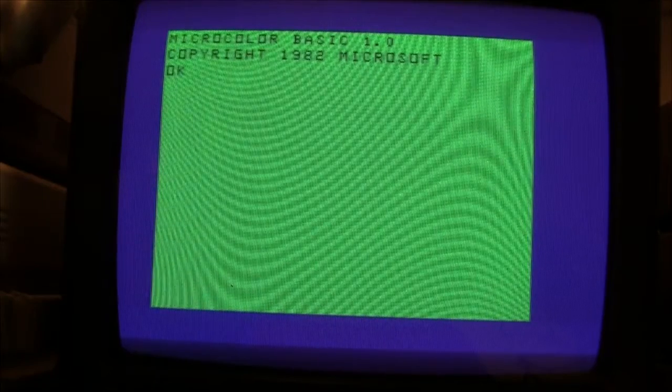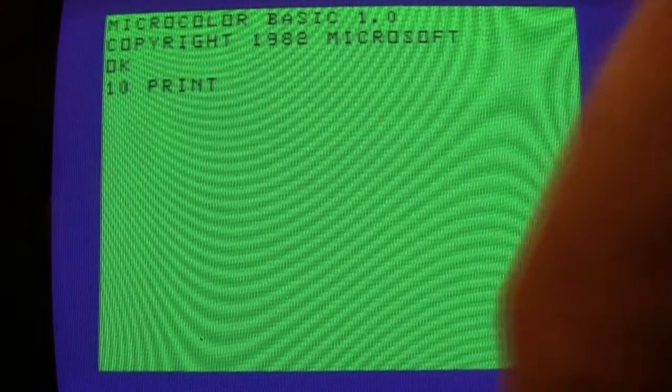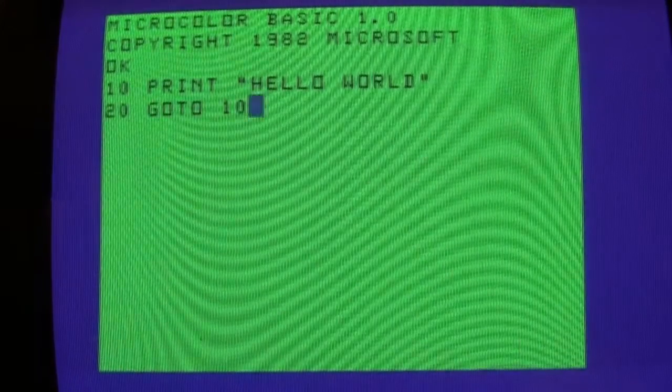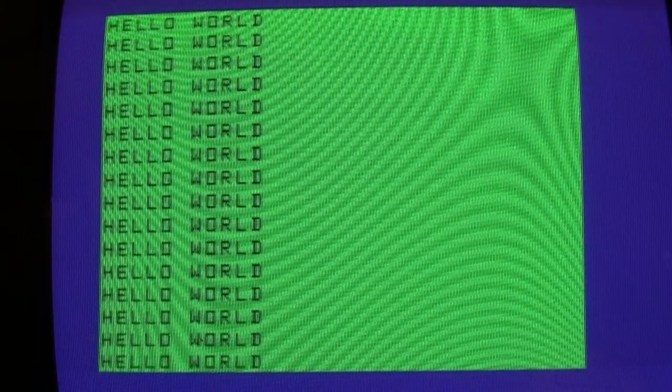But first, I'll just do the little Hello World program, as usual. And let's just run it here and see. Whoa, it works. So cool.